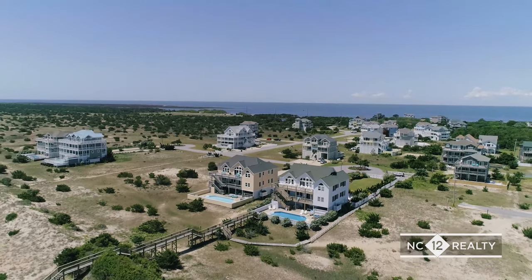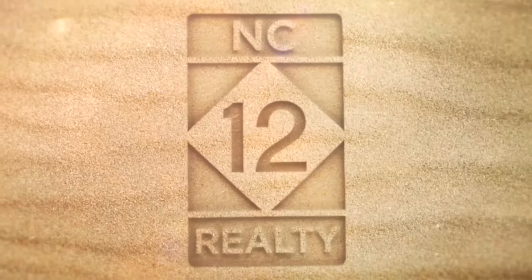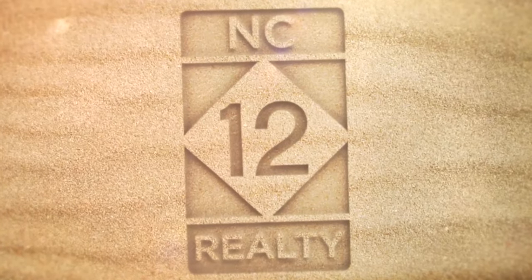Make your real estate dreams a reality in South Beach subdivision. NC12 Realty, connecting you to Hatteras Island.